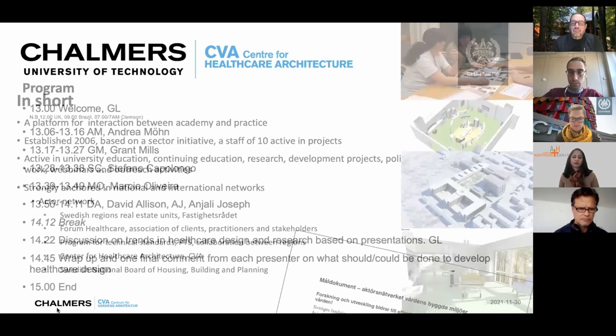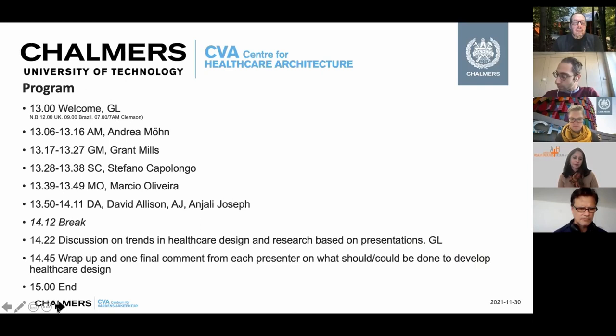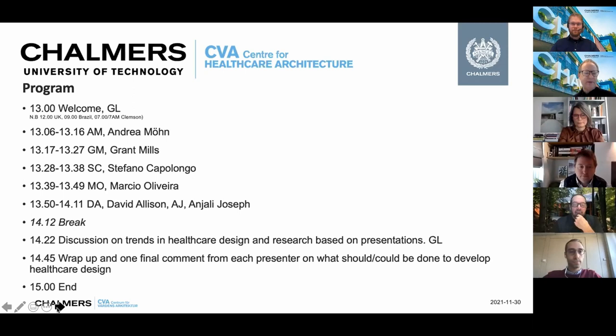The program today has approximate times but gives an idea of where we're going. This is the welcome segment, and we're very glad to have all participants and especially our panelists. We have a number of presenters — presentations begin shortly and run to a little after ten past two, when we take a break. Then we continue with a panel discussion, wrap up, and have a final comment before ending at three o'clock.